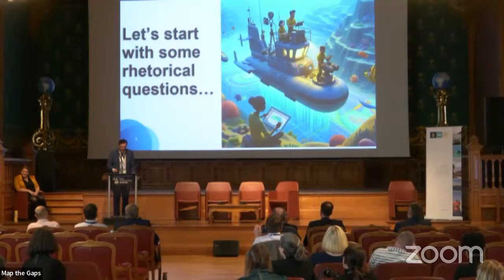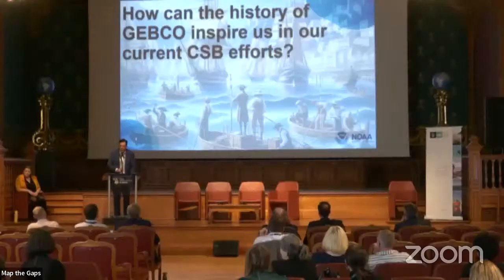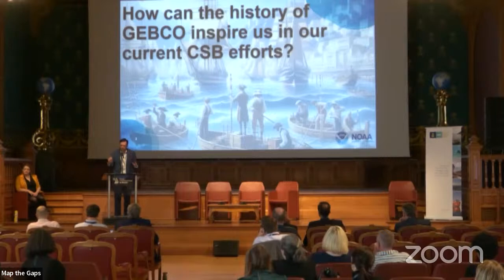My illustrations were created by DALL-E 3, a model owned by OpenAI — I was the creator of the prompts. Rhetorical questions to frame this: How can the history of GEBCO inspire our current CSB efforts? How can the history of GEBCO and crowdsource bathymetry inform where we should be going in the future? Where are we with the modern CSB approach? And what is the future of CSB?